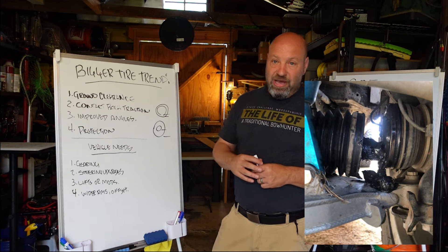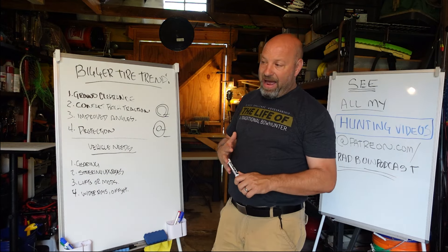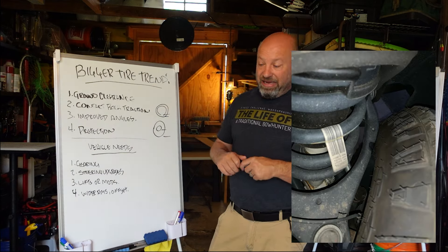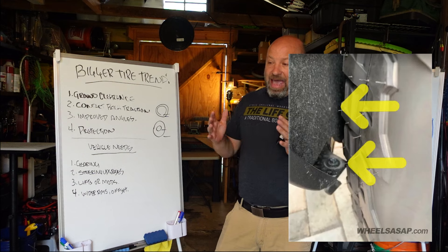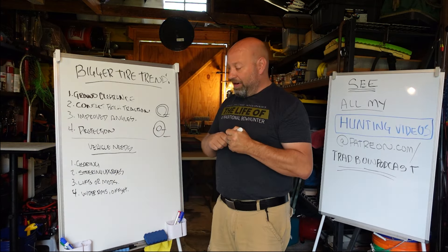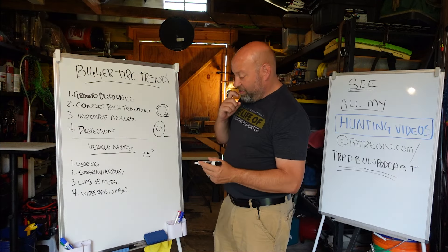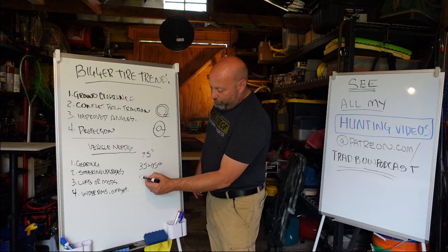Lifts or mods are usually required to fit bigger tires, whether it's the wheel well liners, fenders, or body clearance. Toyotas are notorious for this — four runners and Tacomas often had to have body chops just to fit 33s. Things have to happen to get bigger tires to fit. You also usually need wider rims — by law there's a set minimum and maximum tire size per rim width. For example, on my Jeep Gladiator Rubicon I have 7.5-inch wide wheels, which means I can run a 35x11.50 but not a 35x12.50 — that requires a minimum 8-inch rim.